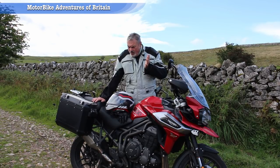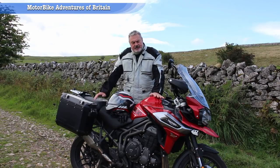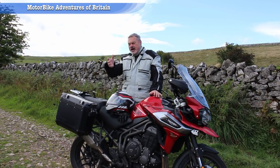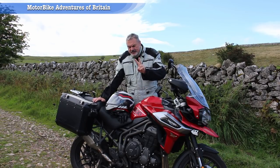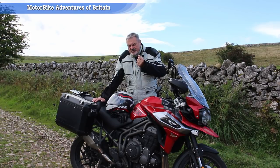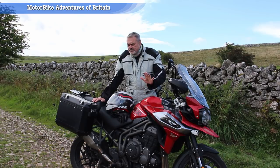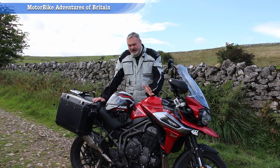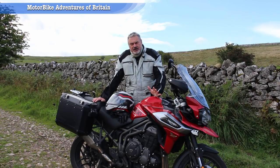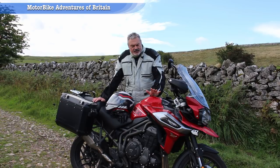So what do I think of the Triumph Tiger 1200 XRT? It retails at around £16,500 brand new plus extras. There are two ex-demonstrators for sale in the country at around £14,000 to £14,500 — so it's a big investment. But it's one hell of a bike. I would prefer this over a BMW GS any day of the week. The engine and the speed of the takeoff are absolutely tremendous.